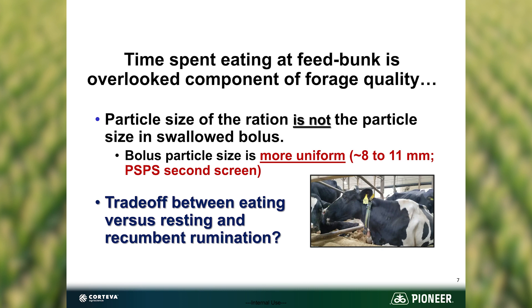All of it ends up at that 8 to 12 millimeter size in the bolus anyway, so why start off with something really long and make the cows do a lot of extra processing on their own? Time spent at the feeding bunk can be a big deal if our forage length is too long — longer than what it needs to be for effective rumination — and if our UNDF240 is kind of high, meaning it's not that digestible a fiber. If we can get them to the bunk, eating quicker, with less sorting, they can get back and lay down and make more milk.